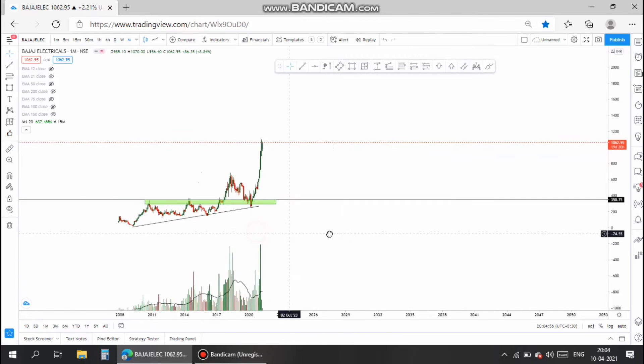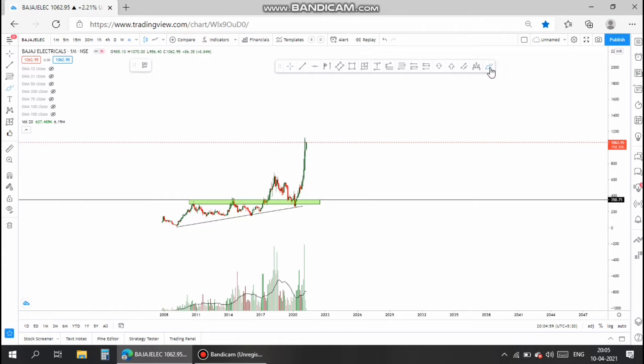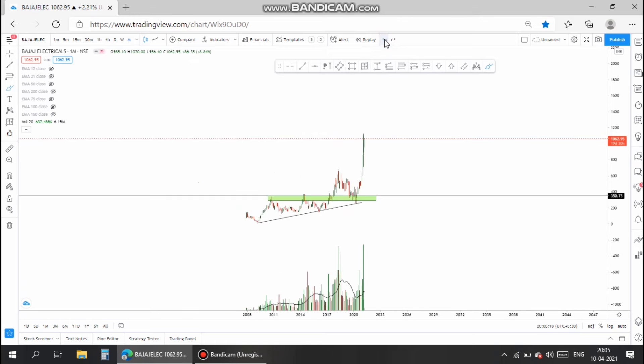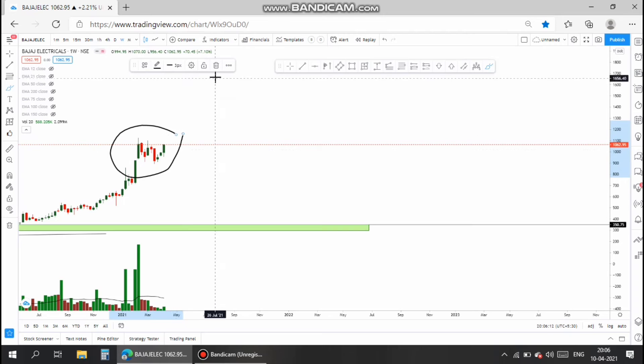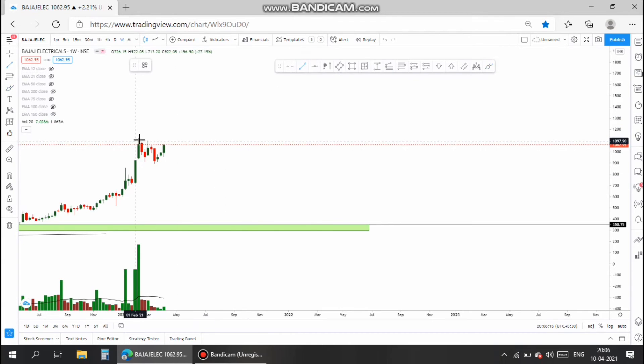Now let us analyze the stock on a technical basis. In the monthly chart, the stock broke a rising triangle pattern and also took a long-term retracement in March, and the stock resumed its uptrend since March. In the weekly chart, the stock is in a small consolidation at the top, and the consolidation has ended since the buyers are constantly buying the shares at higher prices.